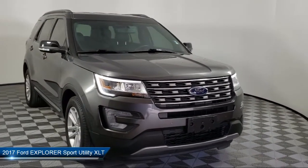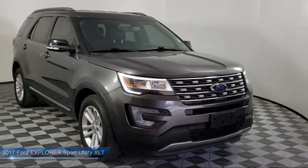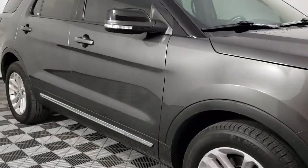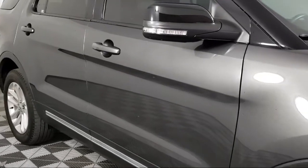It comes equipped with keyless entry, electronic stability control, alloy wheels, third row seating, rear spoiler, leather wrapped steering wheel, and parking sensors.